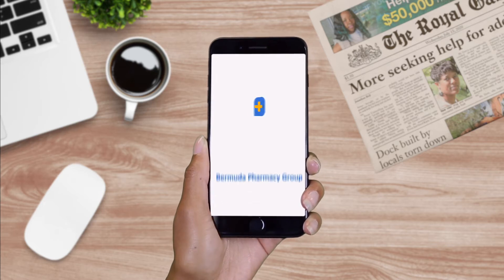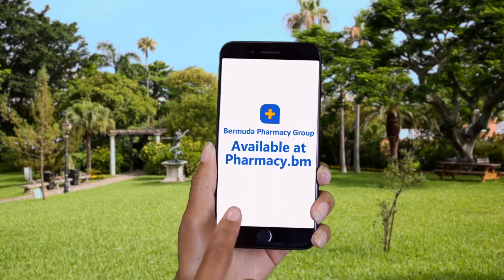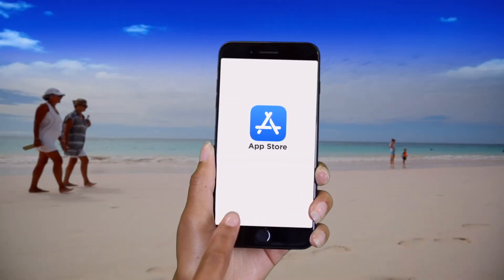Introducing Bermuda Pharmacy Group's new free app to refill your prescriptions. It's available at Pharmacy.bm, Google Play, or the App Store by searching for Bermuda Pharmacy Group.